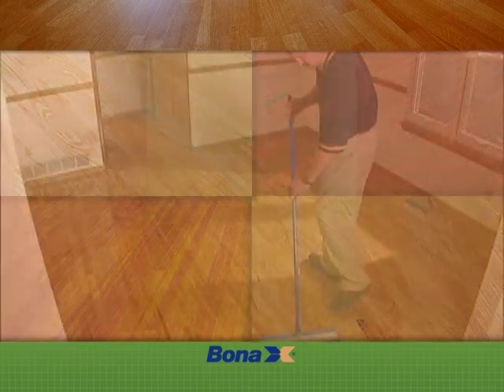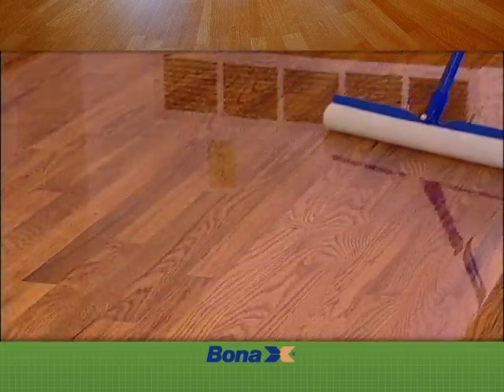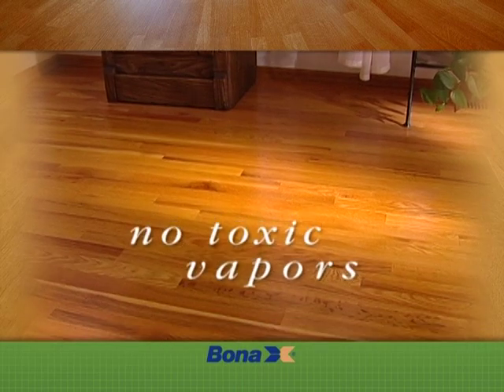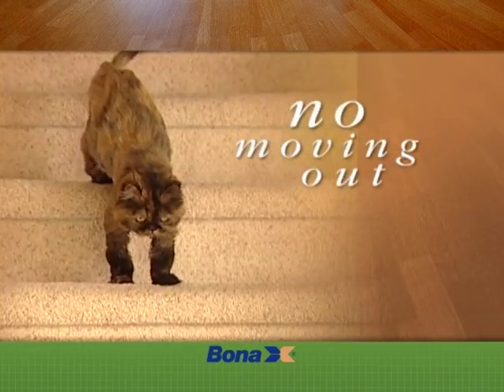Finally, a BonaChemi wood sealer and two to three coats of finish are applied to create an exceptionally durable hardwood floor. And because these are waterborne finishes, there are no toxic vapors, so you won't have to move out of your home or kennel your pets.